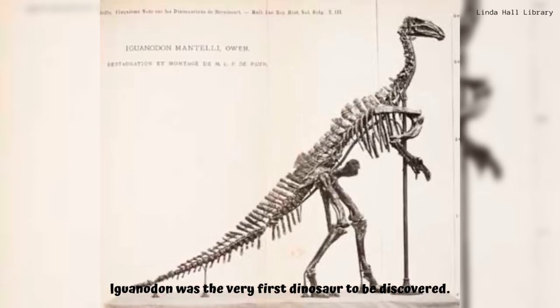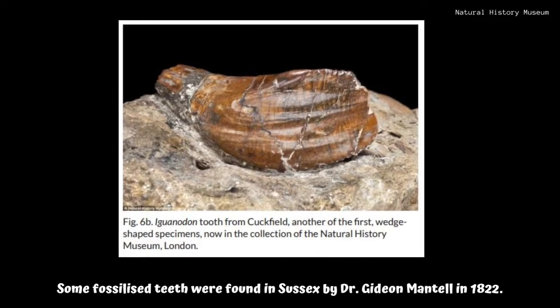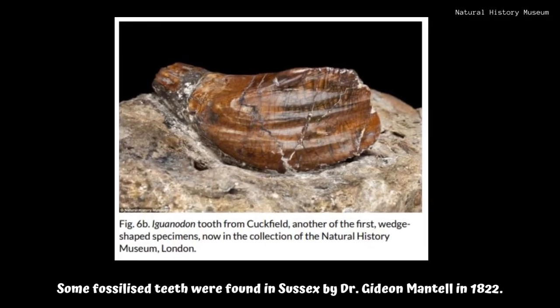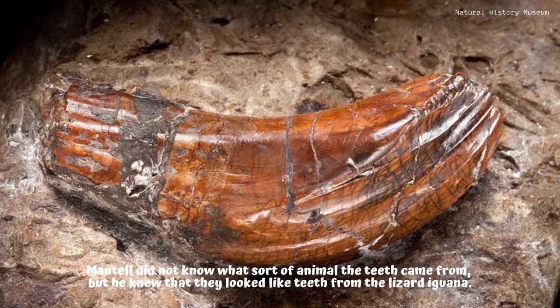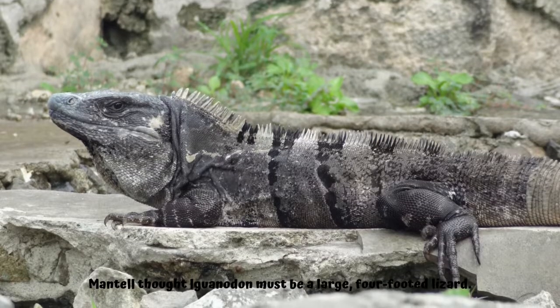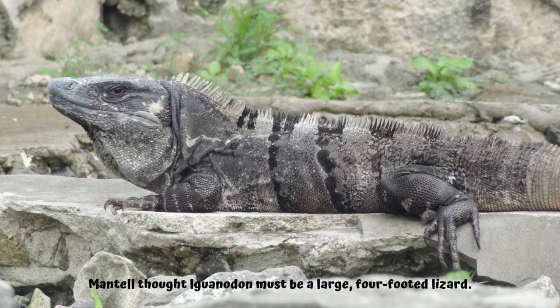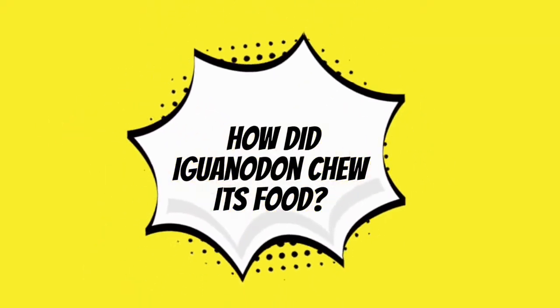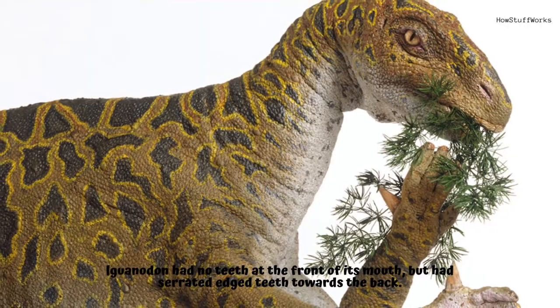Iguanodon was the very first dinosaur to be discovered. Some fossilized teeth were found in Sussex by Dr. Gideon Mantell in 1822. Mantell did not know what sort of animal the teeth came from, but he knew that they looked like teeth from the lizard iguana, and thought Iguanodon must be a large four-footed lizard.